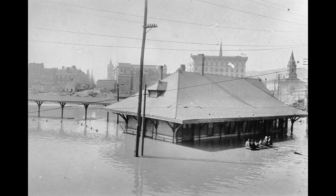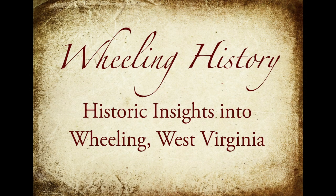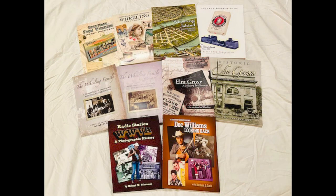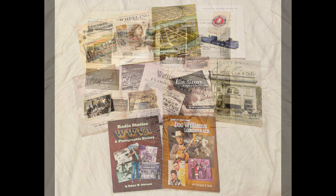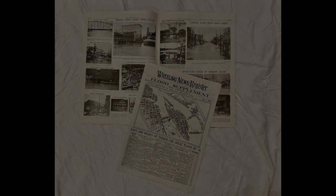I hope you like this story. And if you like what we're doing, please like, share, and subscribe to our channel. Please visit our website at wheelinghistory.net. We have 10 books related to Wheeling History, and we have a 12-page flood supplement from the 1936 flood. Thank you very much.